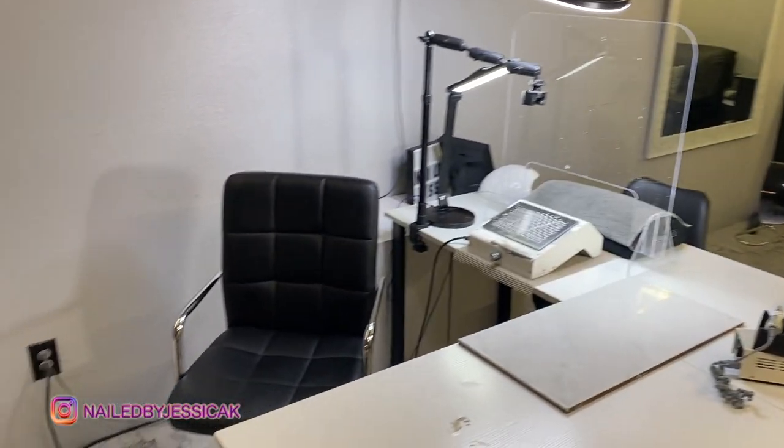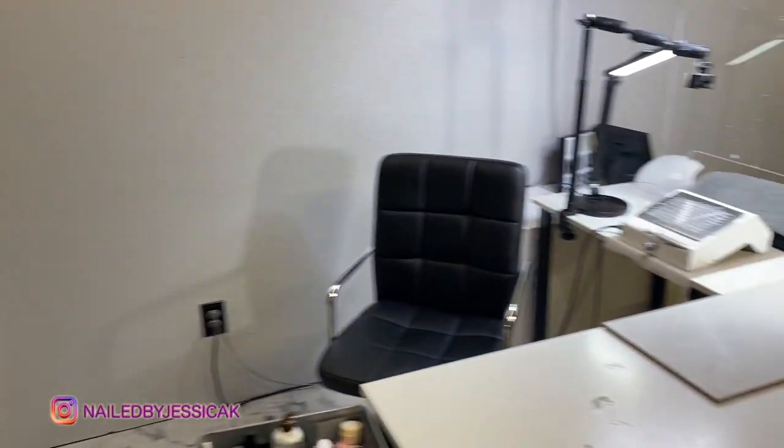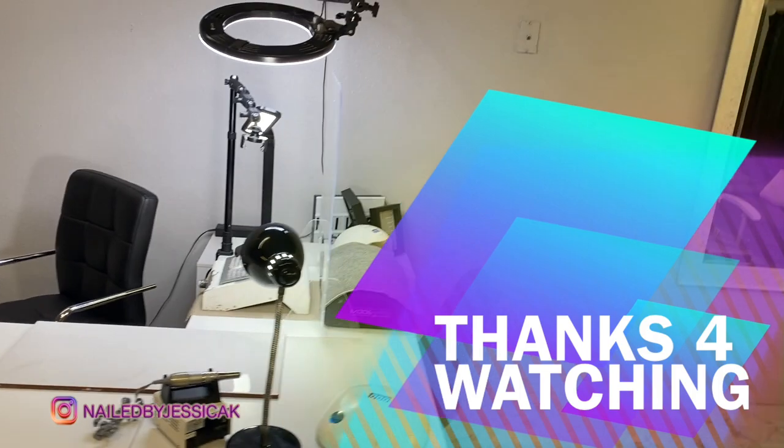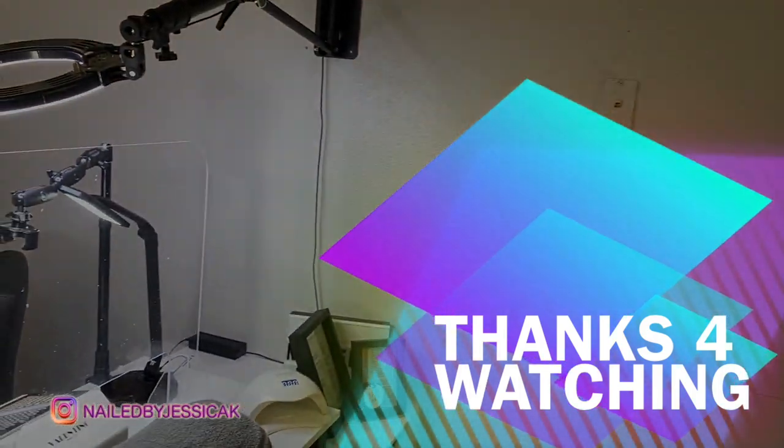Alright, that is the end of my desk tour. Thank you guys so much for watching. Please like, comment, and subscribe, and I will see you in another video. Bye!